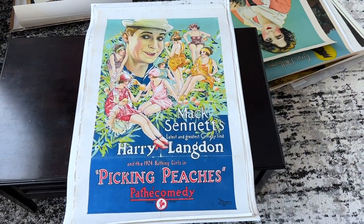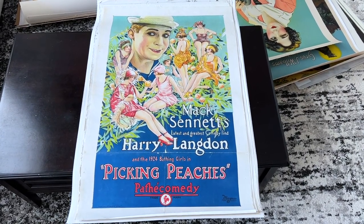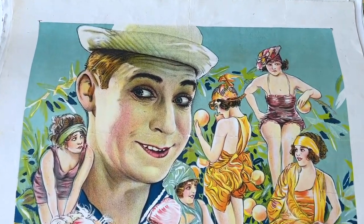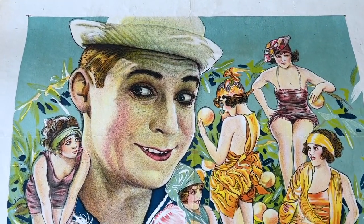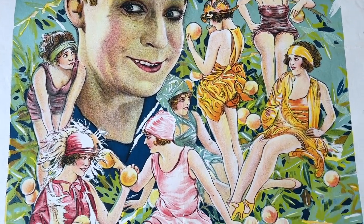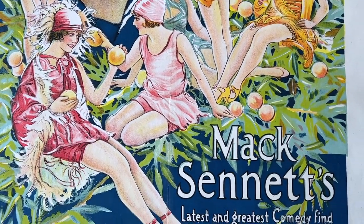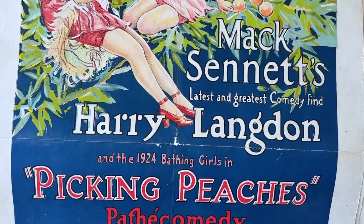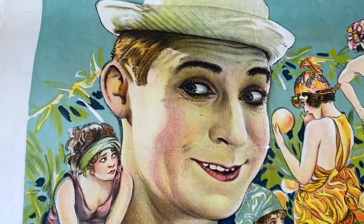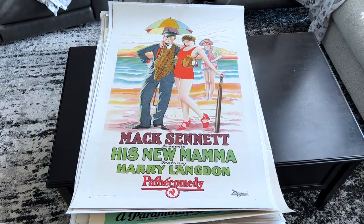Now onto this great one-sheet from 1924, Picking Peaches, which marks the film debut of the great silent comedian Harry Langdon, who's considered the fourth best comedian of the silent era behind Chaplin, Buster Keaton, and Harold Lloyd — making this an important poster. I like how he's billed as the 'latest and greatest comedy find,' and the artwork is stunning showing miniature divas surrounding him picking peaches. It's really a beautiful poster. I love the colors — that blue background is just awesome.